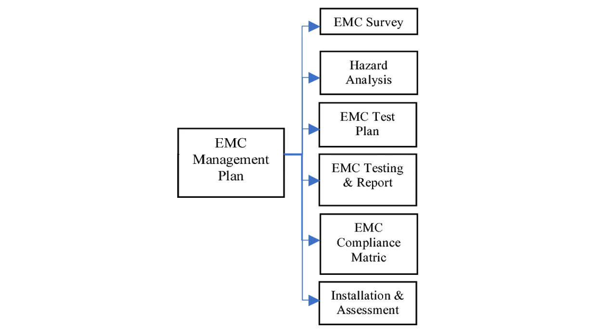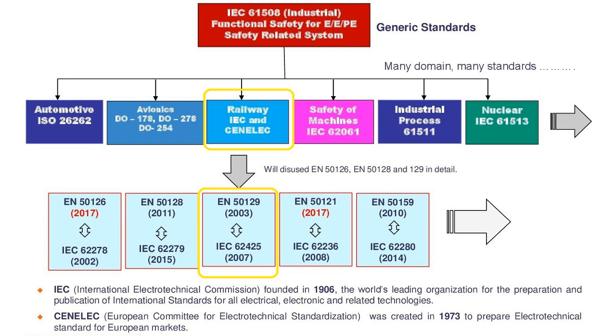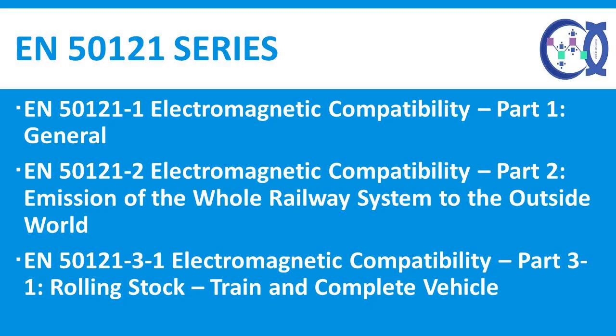It is therefore essential to manage EMC to meet the technical, safety and legal requirements from project concept by implementing an EMC management plan. EMC testing must be carried out subsequently to verify that EMC has been achieved. The standard EN 50121 provides the specific harmonized rules for the rail sector, regulating electromagnetic compatibility aspects both within the railway environment and between the rail and the external environment. The EN 50121 family is divided into six parts covering different areas.